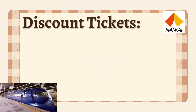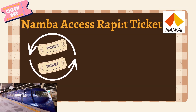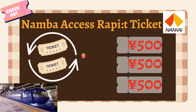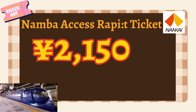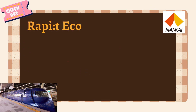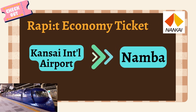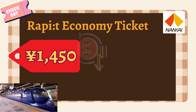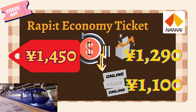Nankai Electric Railway has some awesome discount coupons. First up, the Namba Access Raipit Ticket — a discounted package for a round-trip Raipit ticket plus 3,500 yen shopping coupons for Namba City and Namba Sky-O. This only costs 2,150 yen, which is 750 yen cheaper than a normal round trip. Second, there's the Raipit Economy Ticket, which lets you ride from Kansai Airport to Namba. The counter price is 1,290 yen, but online it's just 1,100 yen — 160 to 350 yen cheaper than the regular fare.